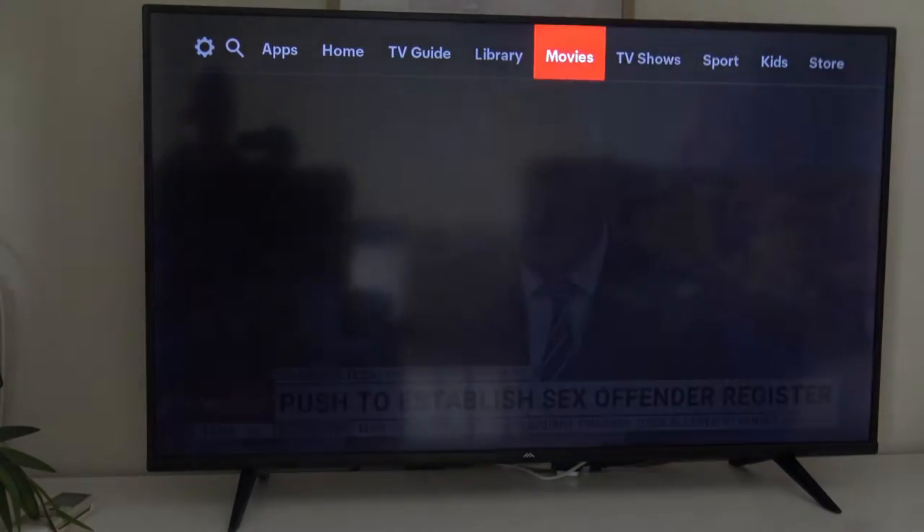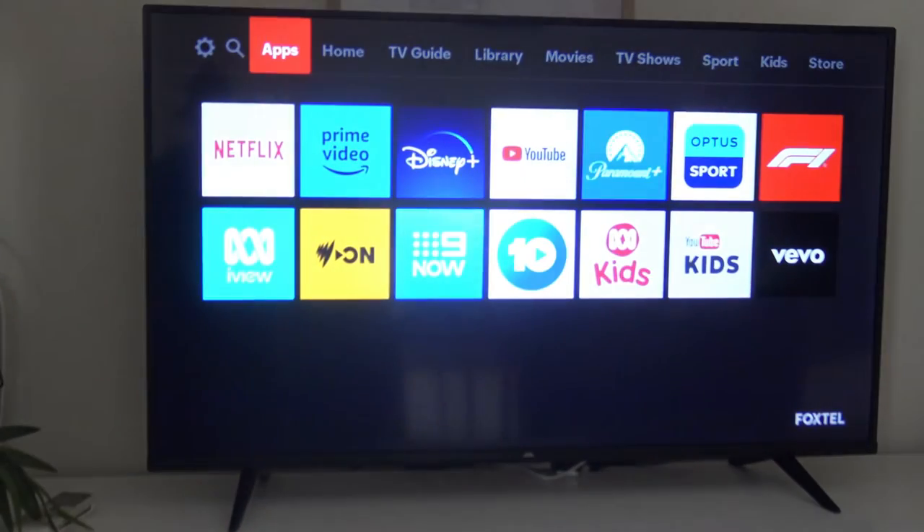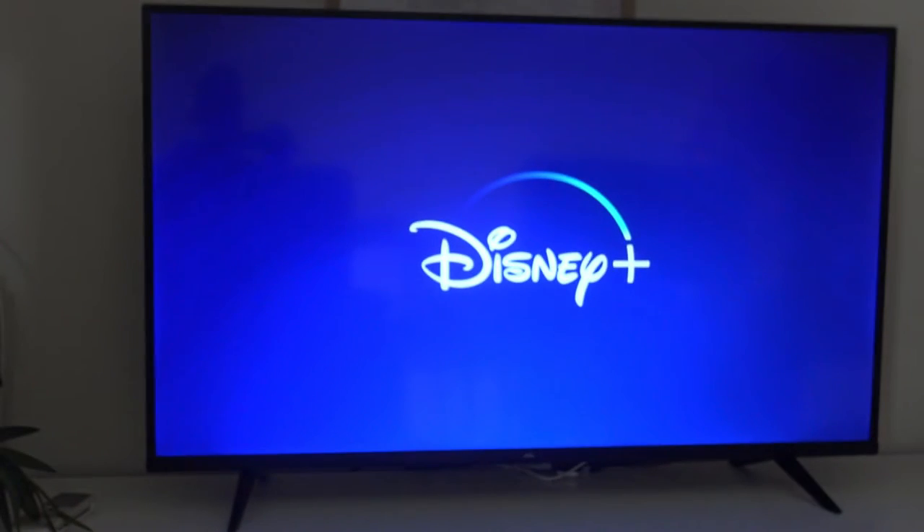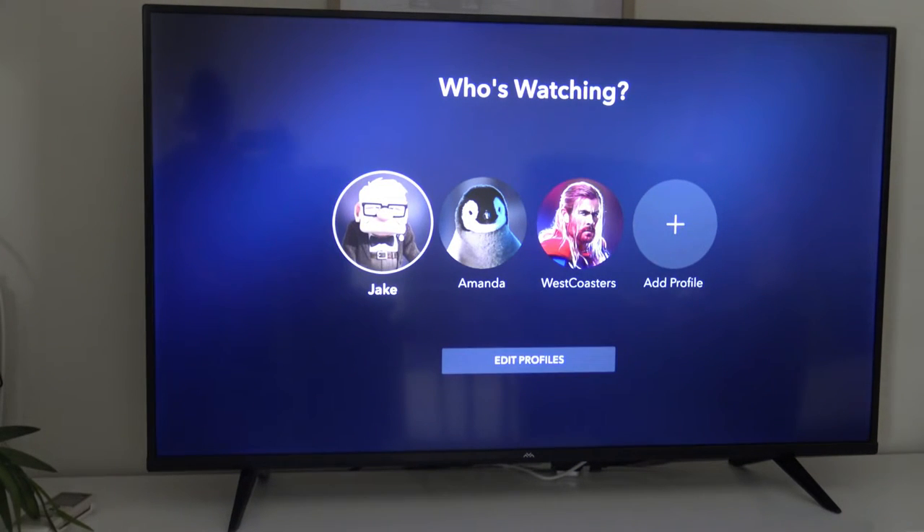I just wanted to quickly show you the Disney Plus app and what's integrated to the Foxtel UI. You can just navigate and search for stuff on the Foxtel home screen and it will show you everything that is on Disney Plus. You don't even need to open the app. But I'm going to open the app anyway just to show you it does work, and then I want to see if Paramount Plus is integrated. All the other apps are not integrated — Netflix isn't integrated. Netflix does come up on the home screen but you can't search for Stranger Things or anything, it won't pop up. Nine Now isn't integrated, Ten Play isn't integrated — none of that is integrated.